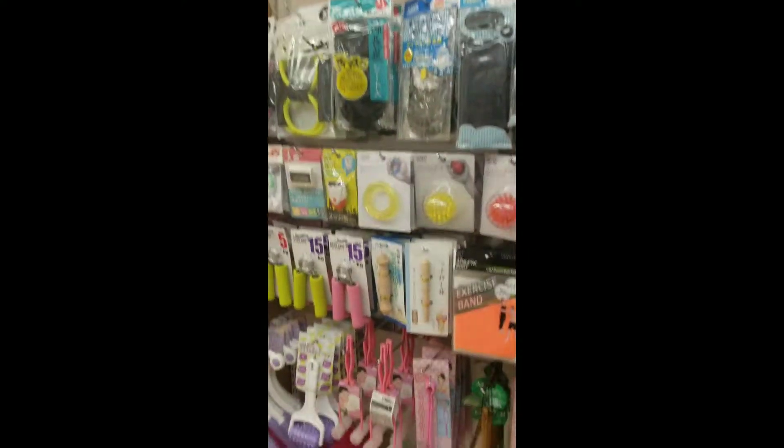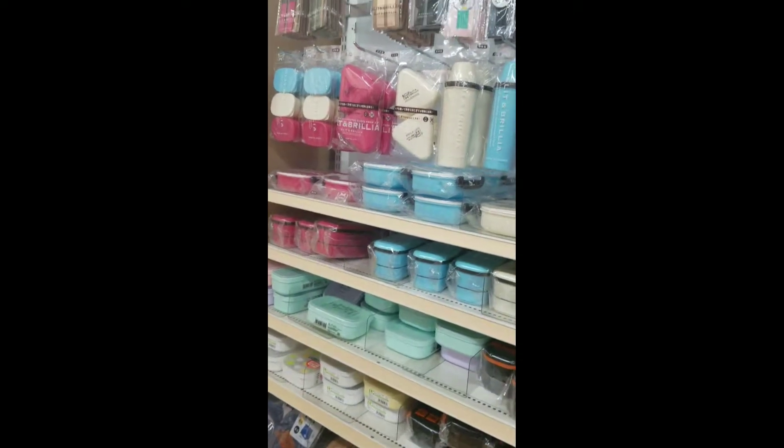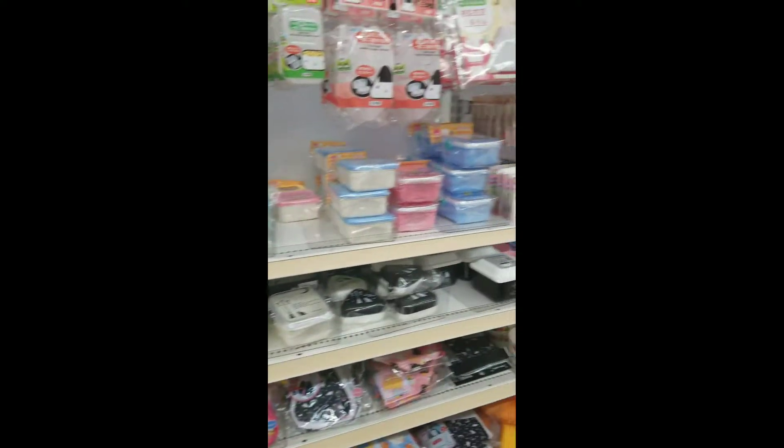On this side you have reading glasses, band-aids, and stuff for your face. On the other side you have onigiri boxes, onigiri makers, and bento boxes.